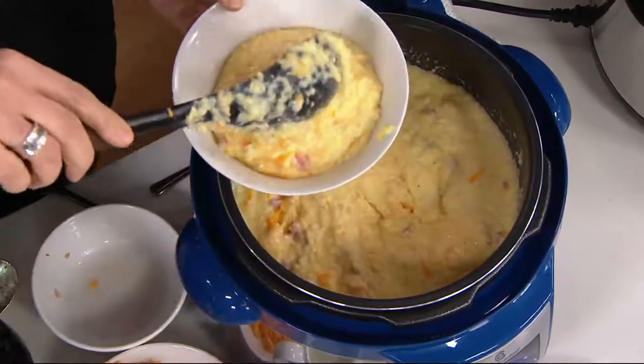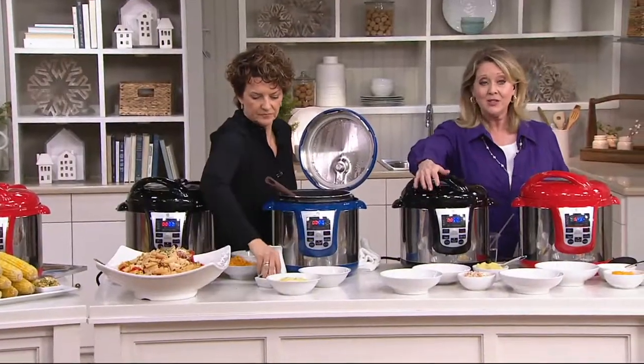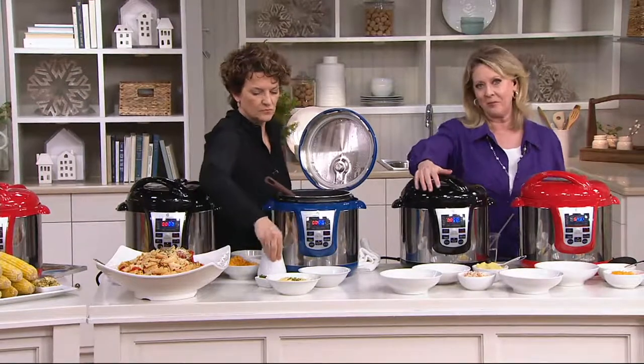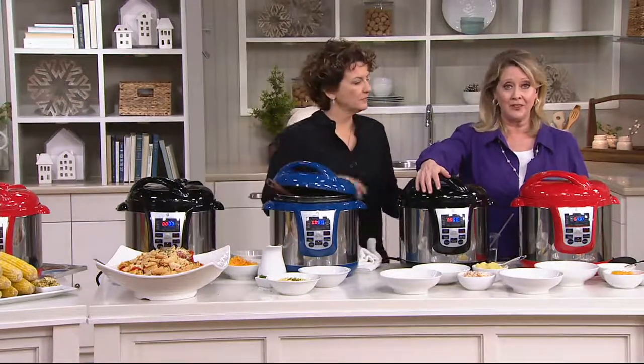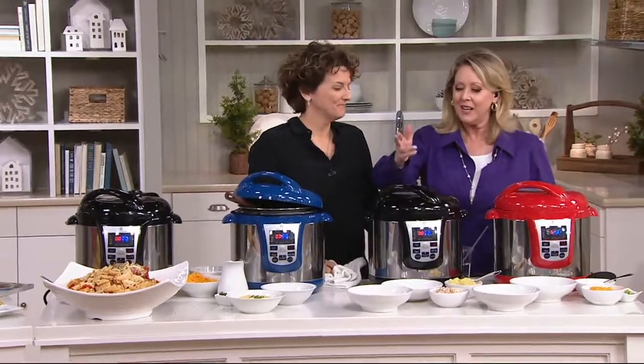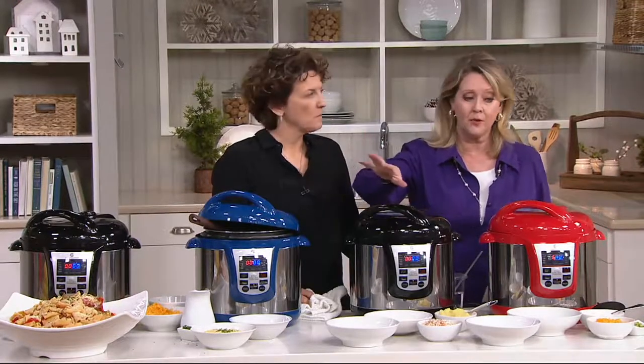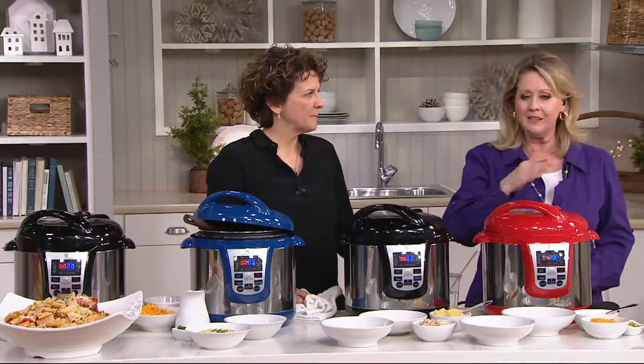If you are at all skeptical, understand you're getting a clearance price and on easy pay — you can get this home for less than $14 a month, and you also have a 30-day money-back guarantee, which is always appreciated. If you want black, be quick to the phones. We've got a few more blue left to go around. Red is completely gone.